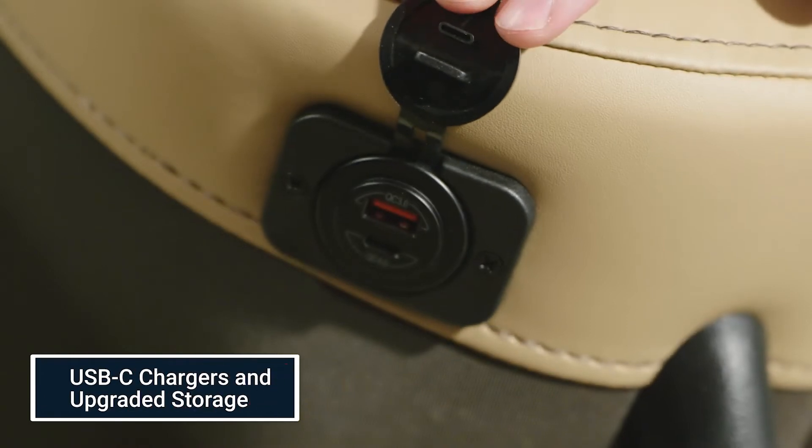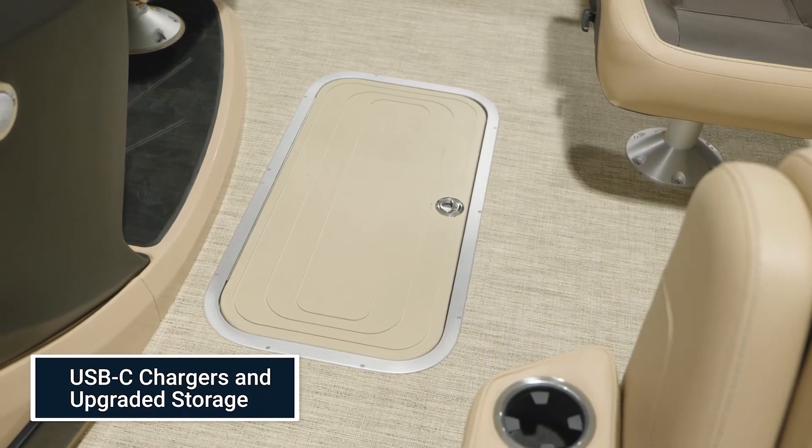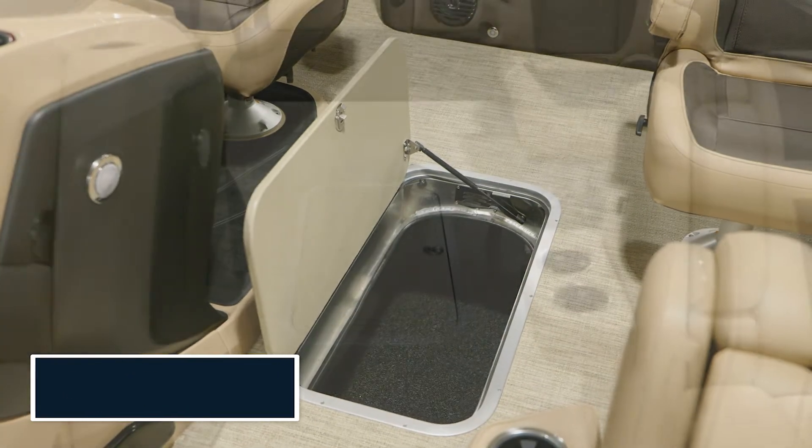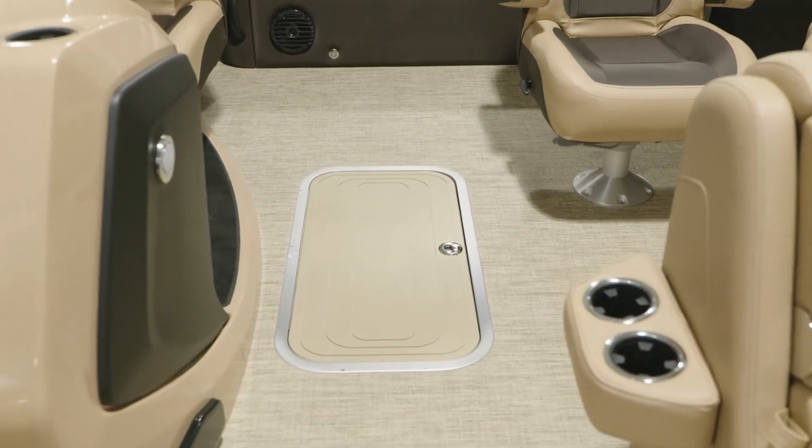Our customers have been asking and Barletta delivered with USB-C charging ports and a center ski locker storage, now standard on all Cabrio models. The center ski locker storage area keeps items safe and dry and provides ample room for additional storage.